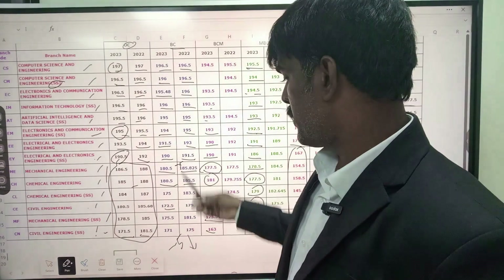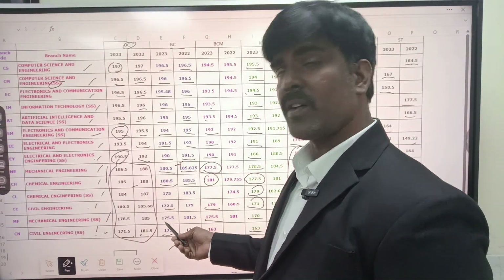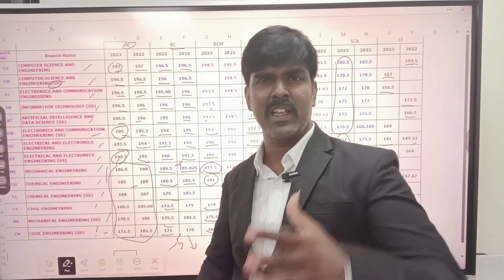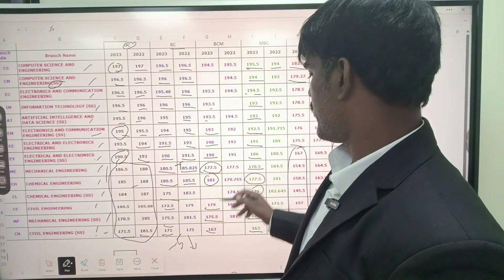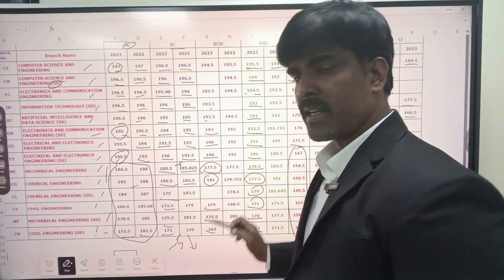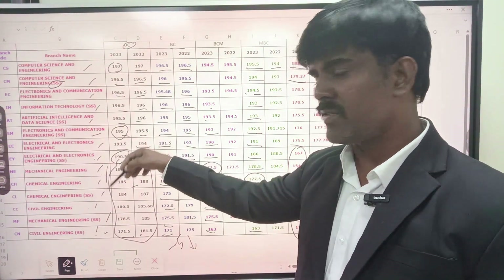For the BC community, the minimum cutoff is around 165 range. In the 165 range, it is Civil self-supporting. Mechanical self-supporting is in the 170 range. Chemical self-supporting is also in the 170 range. For civil and mechanical jobs, you can get through. But for Chemical — IT is a bit tough. At the same time, in the chemical field, you can get skills. Companies like Dow Chemicals, Petrochemicals, CRP Coimbatore are located here, so you can enter the chemical field.